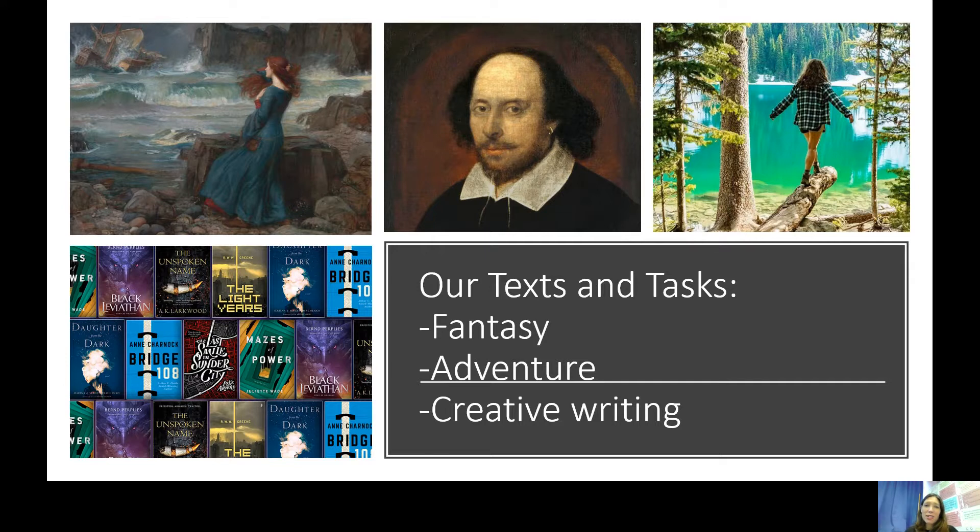After that we'll be reading an adventure book — a fantasy book all about a girl on an adventure. It's a book that we really enjoy teaching and the children really enjoy reading. Later on we'll be looking at Shakespeare, about his life and what we know about him and the world that he lived in, and will study one of his plays.